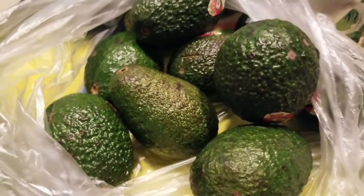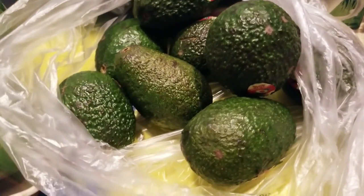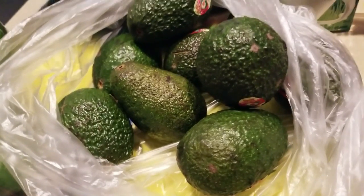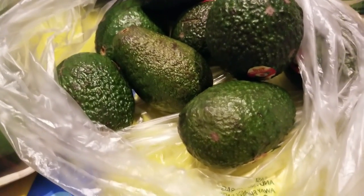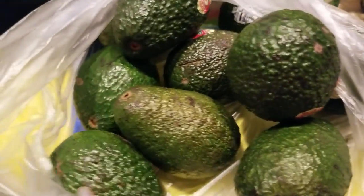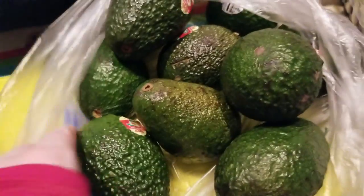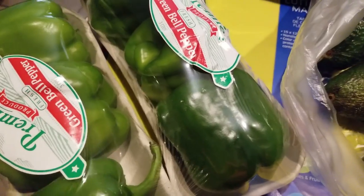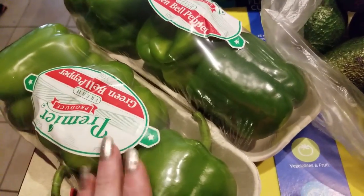I got some jalapeno peppers and these very green avocados. They'll sit out until they turn a manageable edible color, then go in the refrigerator where their life is extended for at least a week. These were only 29 cents a piece — I love that. I also got bell peppers, 99 cents for a three-pack. How incredible is that?